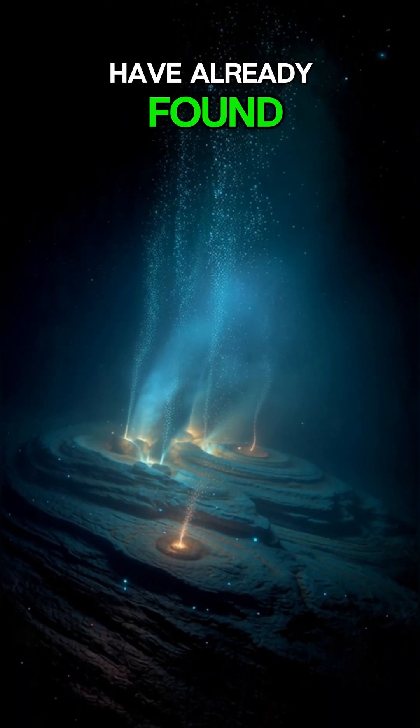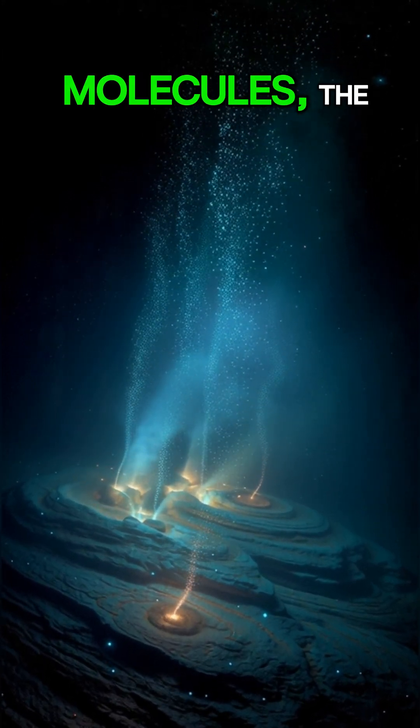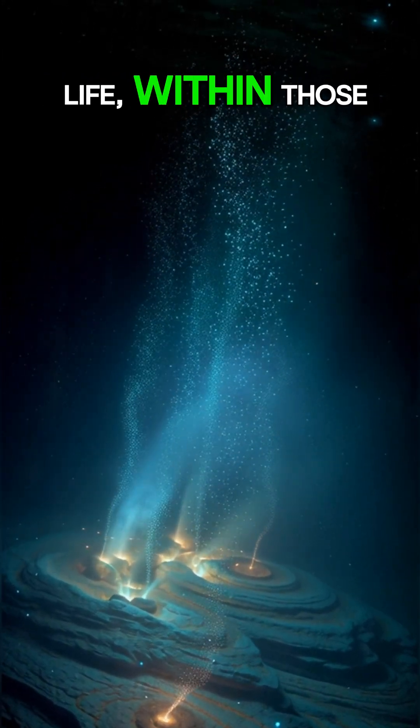In fact, scientists have already found complex organic molecules — the building blocks of life — within those very plumes.